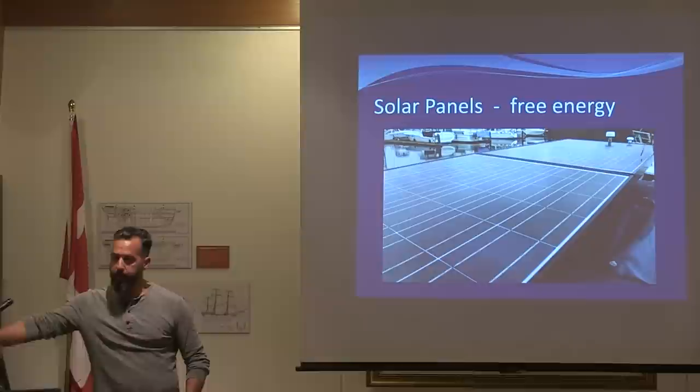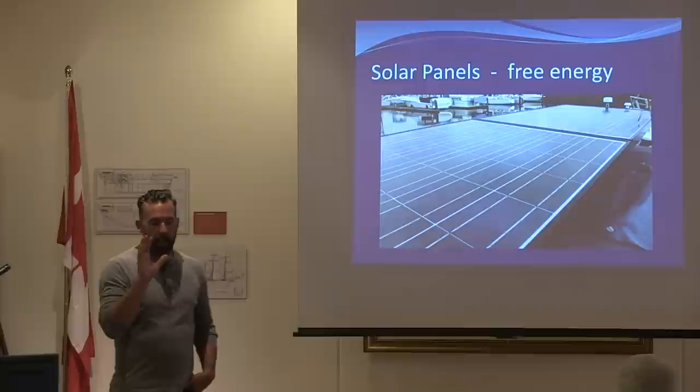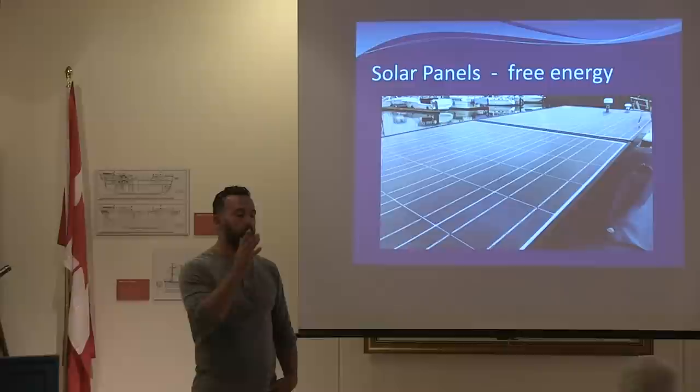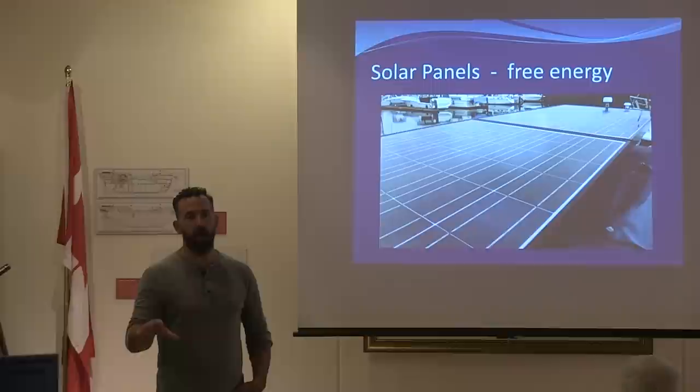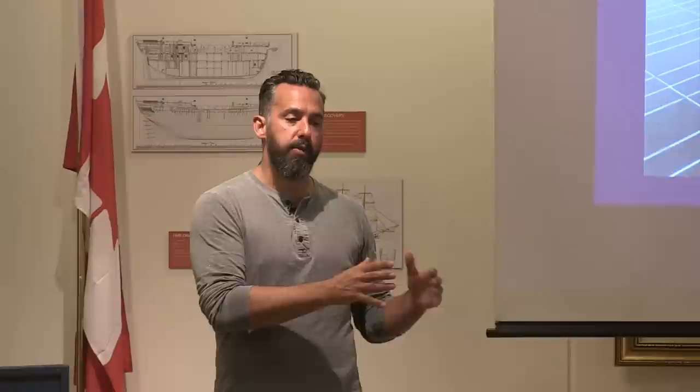I'm going to cover solar panels quickly because we want to dive into that. I can't stress enough, especially if you're going offshore or even local, how phenomenal solar energy is — it has to be on everyone's radar. I'm not saying you're going to do it, but you should consider it, especially if you leave the dock and use your boat in a cruising application and you're trying to find a way to recharge your batteries.